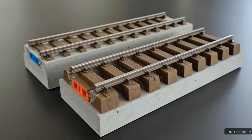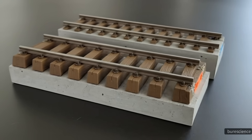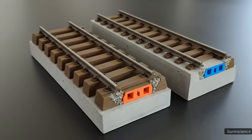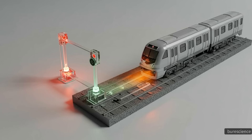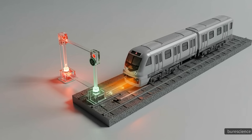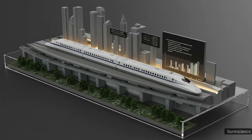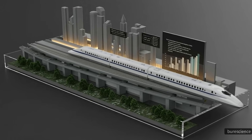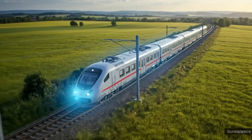Tracks are continuously welded to reduce vibrations, and concrete beds replace wooden ties for added stability. Advanced safety systems constantly monitor train position and speed, automatically applying brakes if something goes wrong. Thanks to these engineering features, the Shinkansen has operated for decades with an unparalleled safety record and virtually no passenger fatalities caused by accidents.